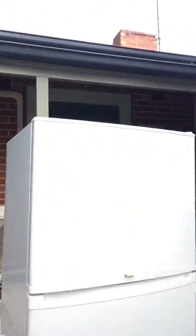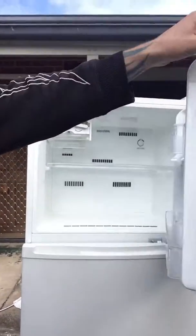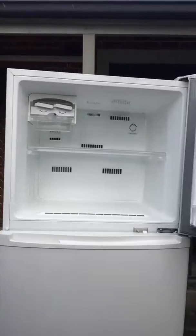Come with me and you'll see a world of pure refrigeration! Looky here, we have this wonderful fridge right here — we got a Whirlpool, it's a real nice piece here with its freezer. Look at the freezer, nice and neat.